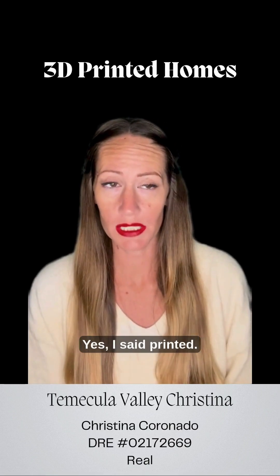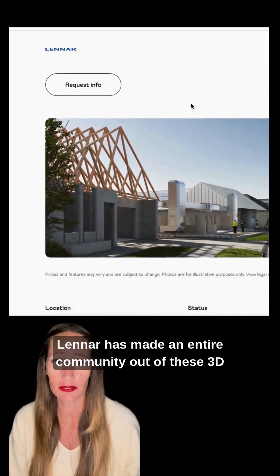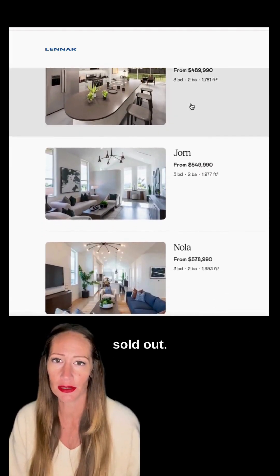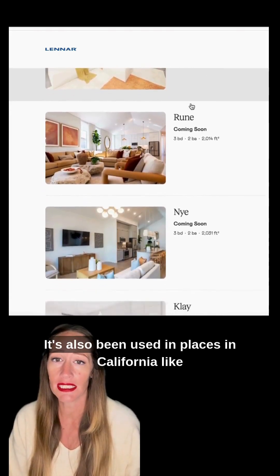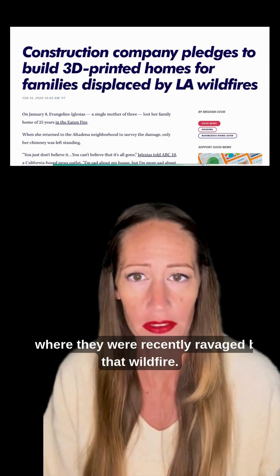Have you heard of these new 3D printed homes? Yes, I said printed. In fact, Lennar has made an entire community out of these 3D printed homes in Texas. They began selling in 2023 and have since sold out. It's also been used in places in California like Redding and even the Pacific Palisades, where they were recently ravaged by that wildfire.